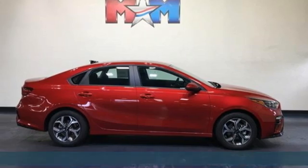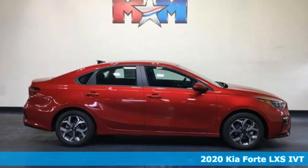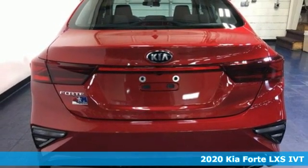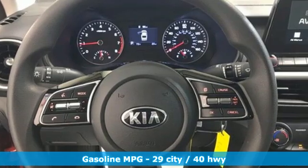It's a new 2020 Kia Forte. This Forte raises your expectations for what a compact sedan should be. It has a spacious interior, lots of amenities, and a lovable style.